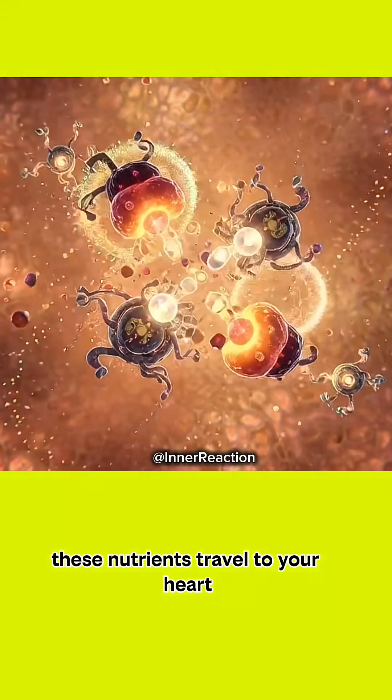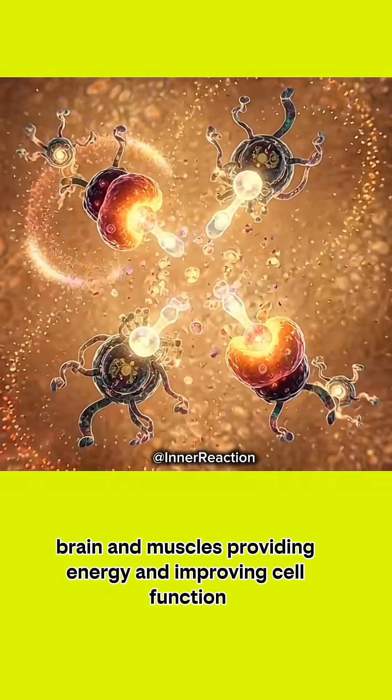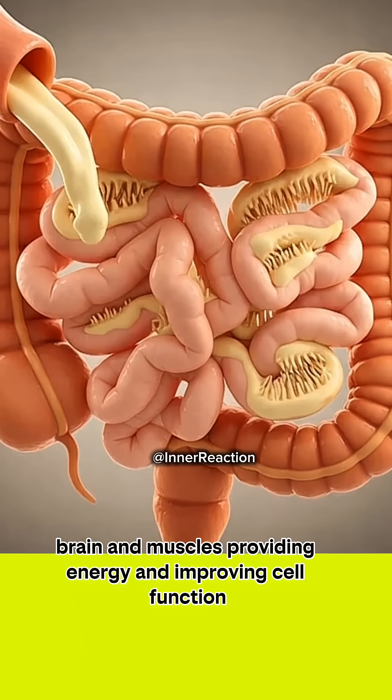These nutrients travel to your heart, brain, and muscles, providing energy and improving cell function.